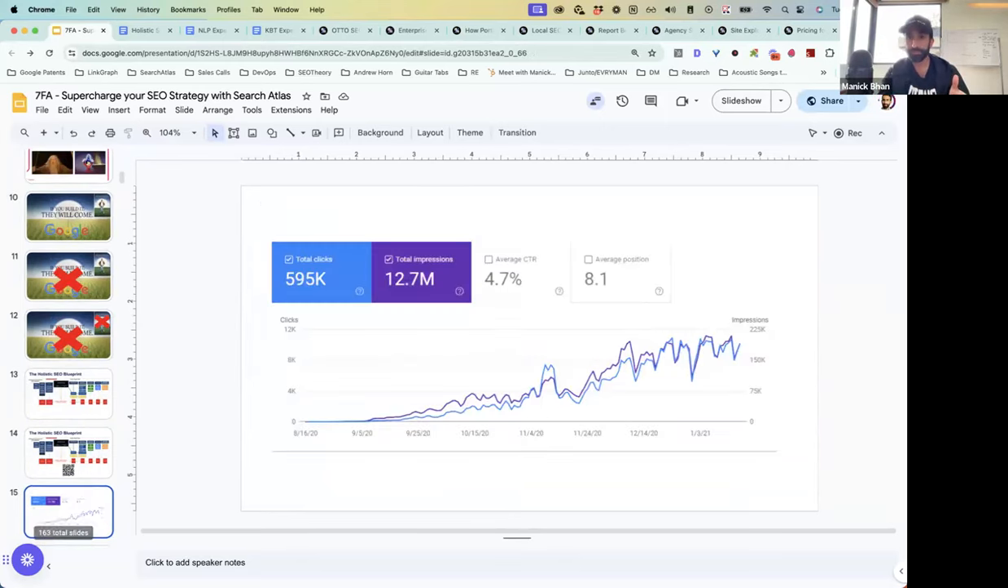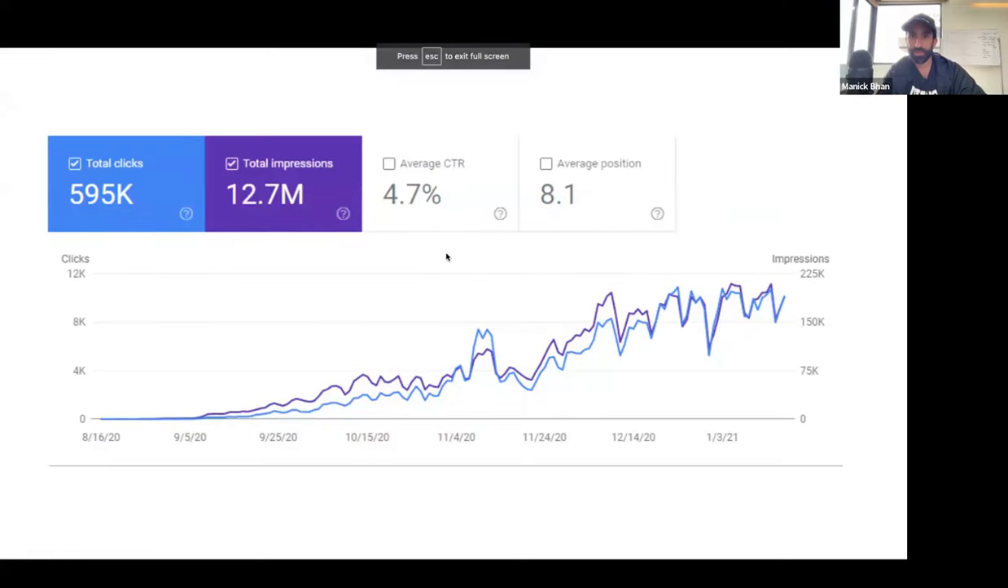Sorry to interrupt, Manic — could you please click the share button on the top right so we can see the slides better? You mean the slideshow button? Yeah, we can zoom in a little bit if this helps. Much better, thanks.